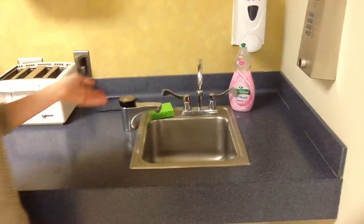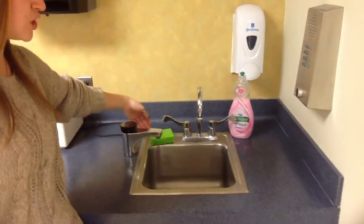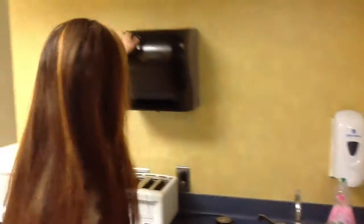Another thing that's really nice — they provide us with dish soap and sponges to wash our dishes. We have hand soap and paper towels. It's just a really great place to make food.